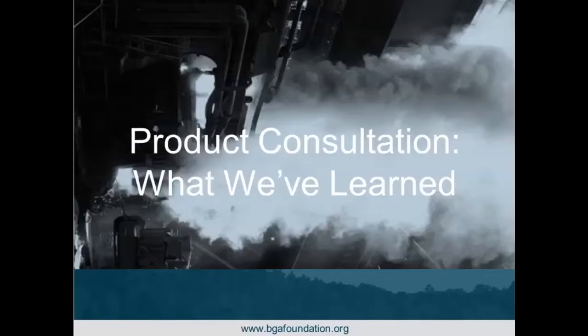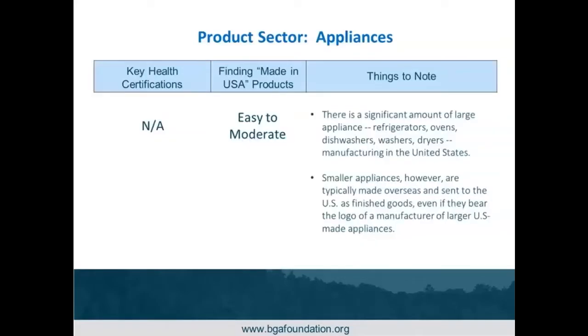We have eight different product sectors we did research on, not counting flooring and other non-energy-efficient products we look at for health. I wanted to go through sector by sector and give some helpful hints on what you can pay attention to while searching for products. Some companies make things in the U.S., but they don't make everything here — they'll also make some products overseas. It really depends on what that specific product is.